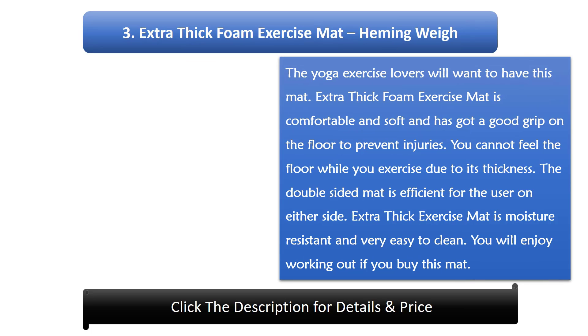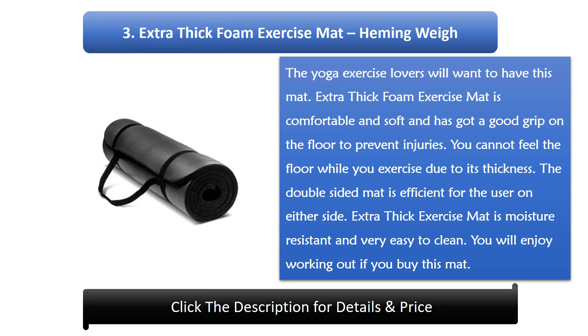Number 3: Extra thick foam exercise mat. Yoga exercise lovers will want to have this mat. The extra thick foam exercise mat is comfortable, soft, and has a good grip on the floor to prevent injuries. You cannot feel the floor while you exercise due to its thickness. The double-sided mat is efficient for the user on either side. It is moisture resistant and very easy to clean.